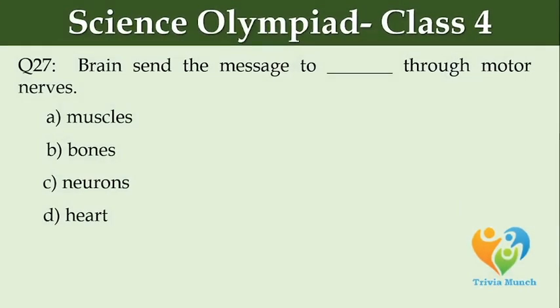Brain sends the message to dash through motor nerves. Option A: muscles. Option B: bones. Option C: neurons. Option D: heart.